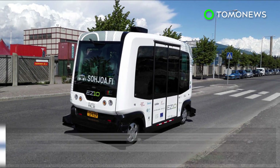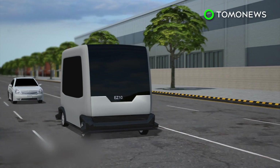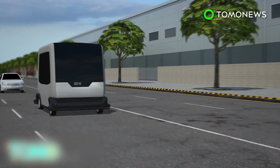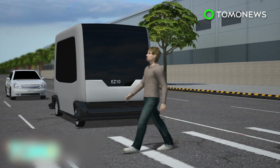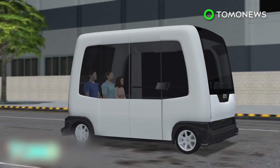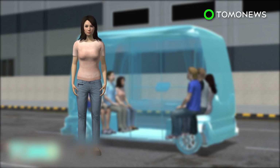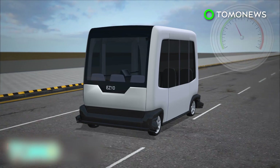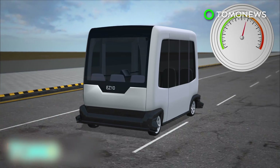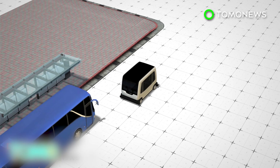Finland is testing driverless electric buses in the country's capital. Two driverless EasyMile minibuses with obstacle detection technology are being tested on public roads in Helsinki alongside other vehicles and pedestrians. The minibuses can hold up to 12 passengers each and can reach a top speed of 40 kilometers per hour, though they travel at an average speed of 10 kilometers per hour. Officials say the buses could be used in the future to connect existing public transportation systems.